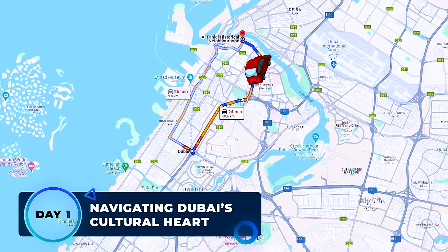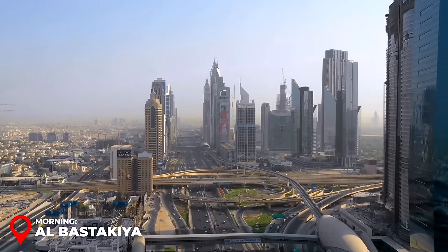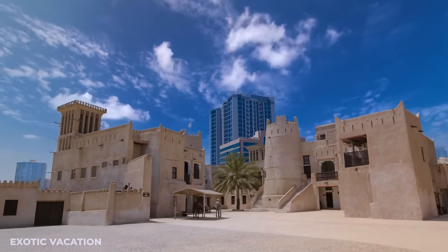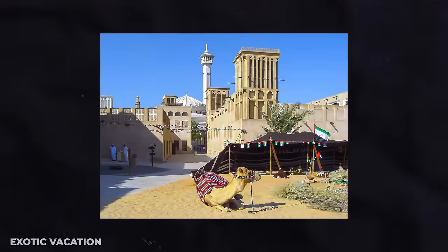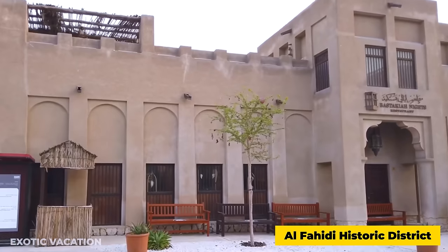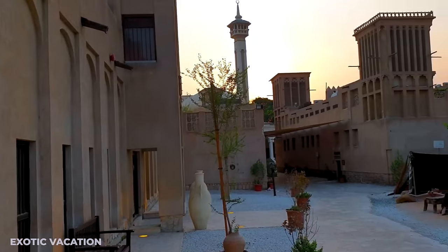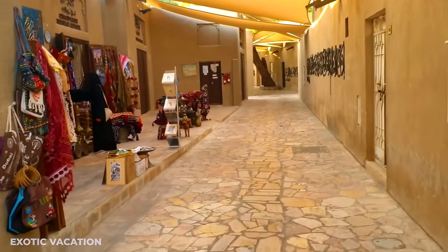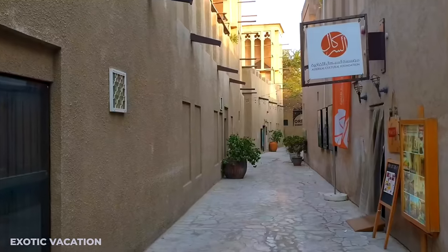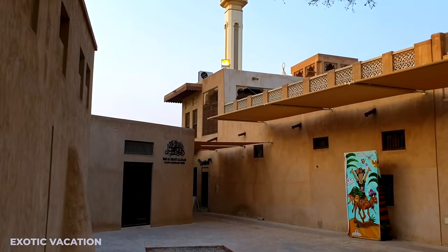Day 1 — Navigating Dubai's Cultural Heart. Morning: Al-Bastakiyah. Dubai dazzles with its towering skyscrapers and sleek modernity, but nestled within this futuristic cityscape lies a portal to its rich past. Al-Bastakiyah, also known as the Al-Fahidi historic district, offers a glimpse into Dubai's life before its transformation into the cosmopolitan giant it is today. Perched along the serene Dubai Creek, this 19th-century neighborhood once pulsed as the heart of Dubai's burgeoning trade scene, with narrow lanes and traditional buildings constructed from stone, teak, and sandalwood.